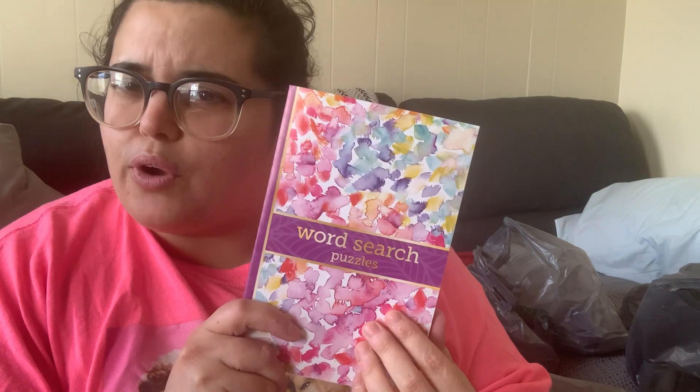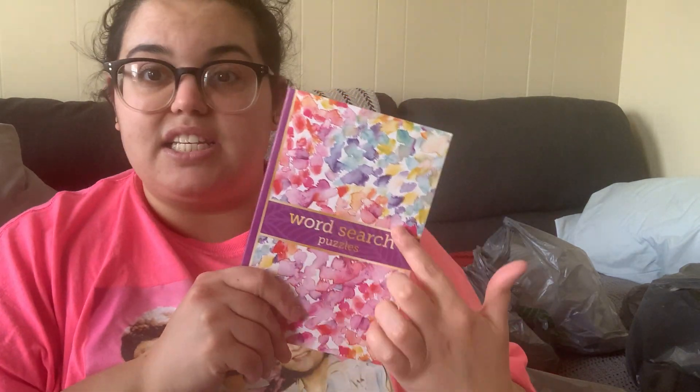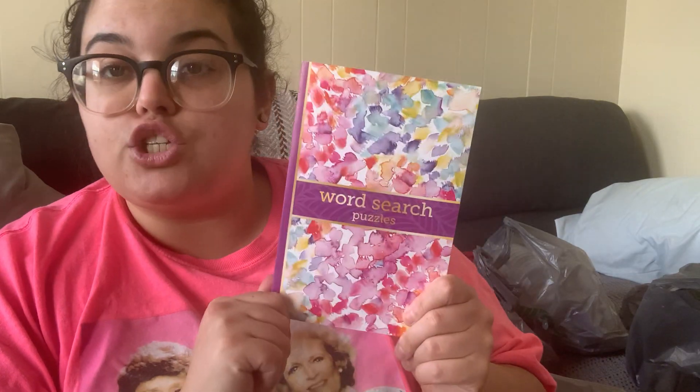I also grabbed a word search puzzle book — it looks like a cute little notebook, you wouldn't even know it's a word search unless I told you. It has an answer key in the back. It's super cute and would make a great gift — pair it with a set of nice pens, or put it in a little gift basket with coffee and treats. It's a Dollar Tree brand called Crown Jewels.